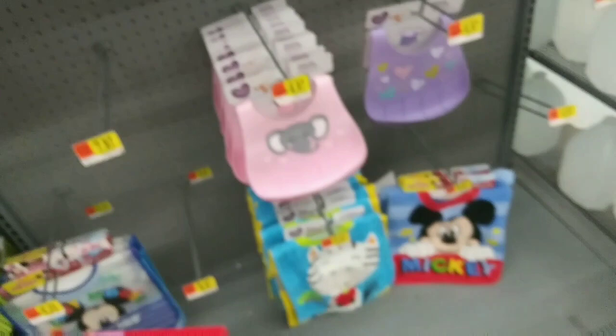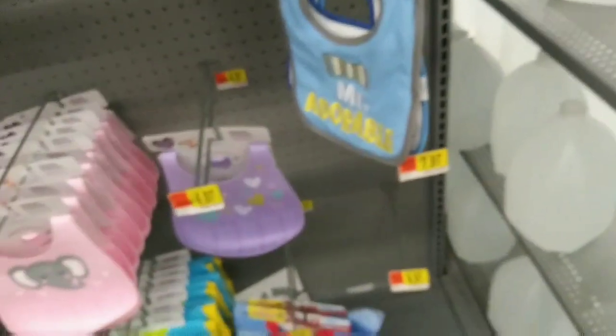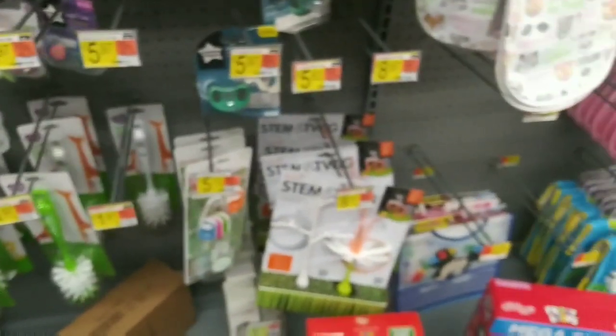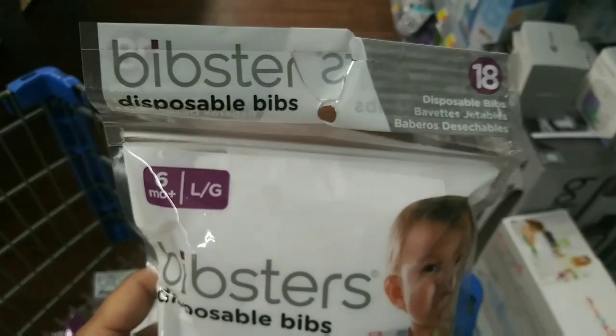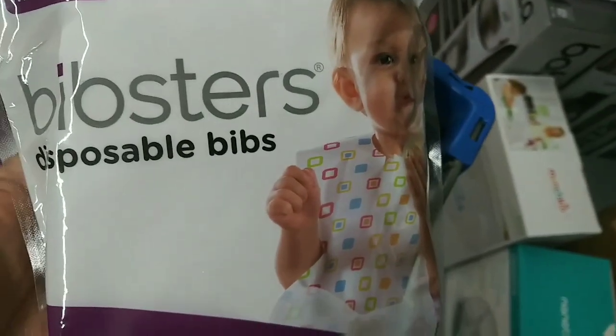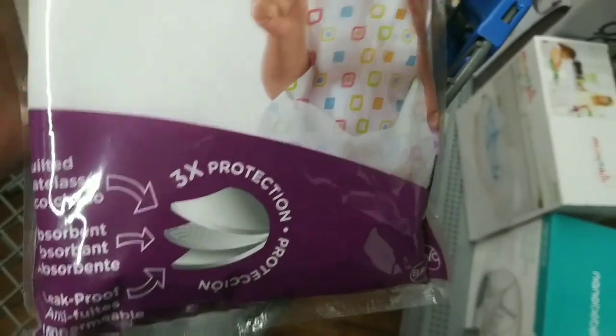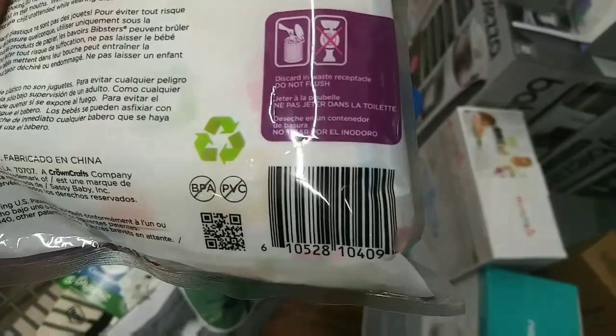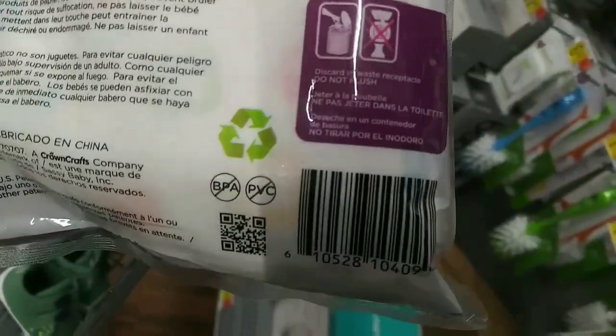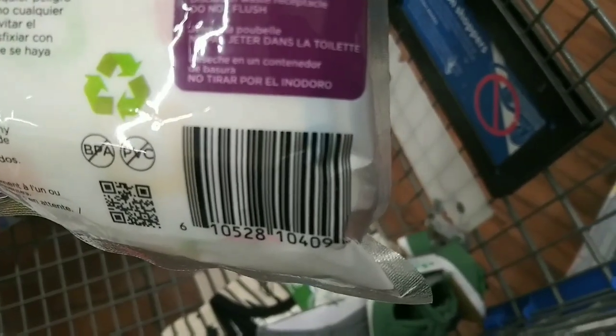These were $4.97 and those are the disposable bibs. Let me show you — I have it in my cart. Regular price $4.97 but they're ringing up for two bucks. It's the 18-count Bibsters disposable bibs. Here's the UPC — hopefully no glare — that's the best I could do. So that's two bucks.